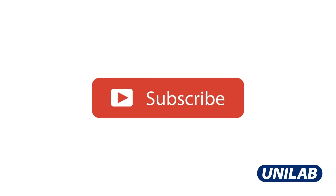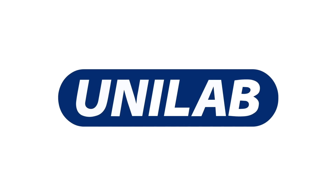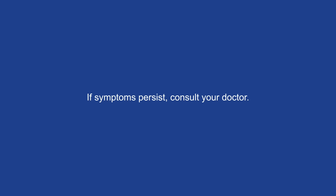Learn more from Unilab's health reminders. Subscribe and hit the notification bell for your healthy dose of care only from Unilab. If symptoms persist, consult your doctor.